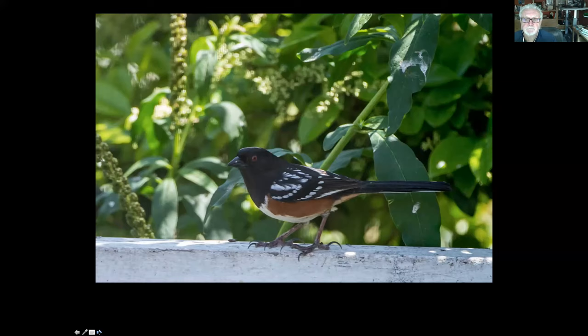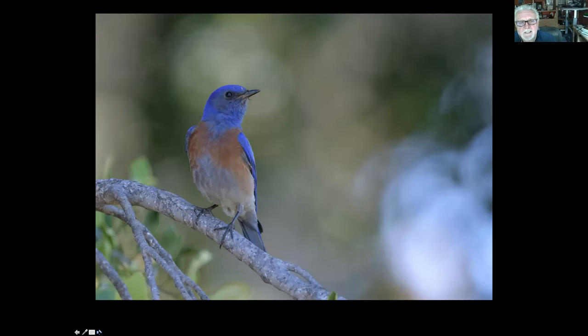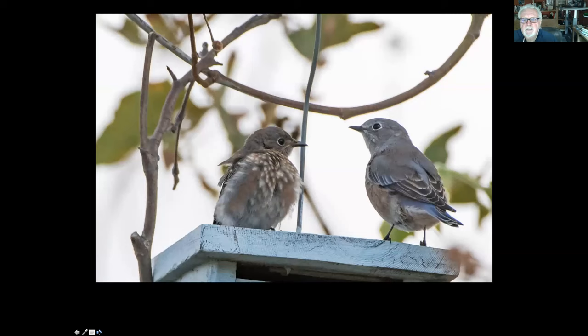We do have bluebirds — the western bluebird. The male has this reddish breast and incredible blue body, and the female has hints of blue in the tail and on the back. The one on the left is its chick.